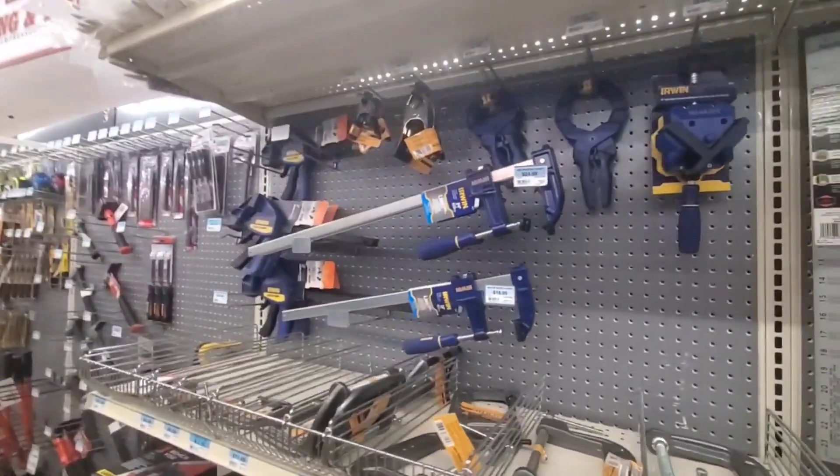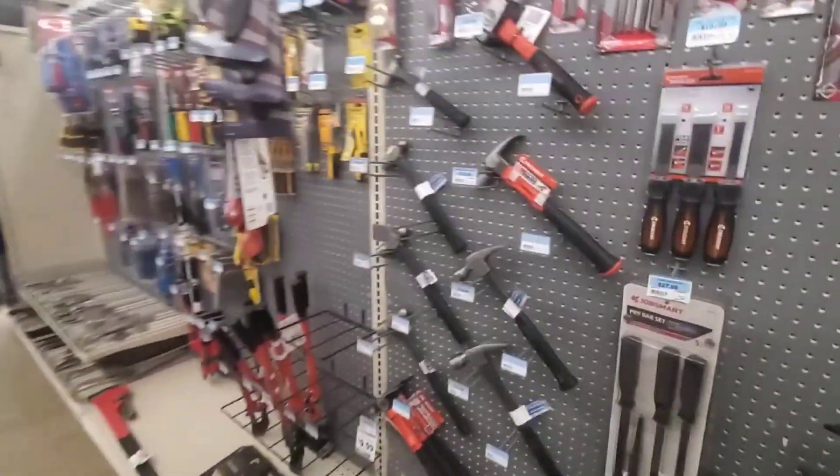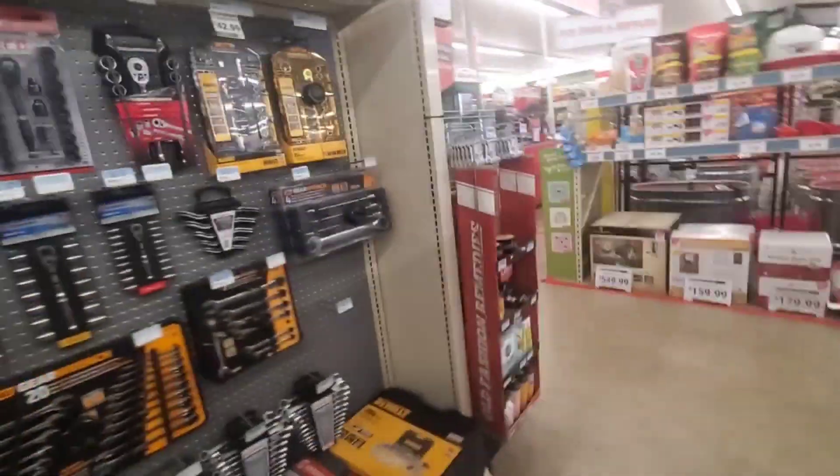There's an alarm going off — it's not me. Clamps — Irwin clamps. Hammers. If I had a hammer, I would hammer all day long. Tape measures. All kinds of stuff.